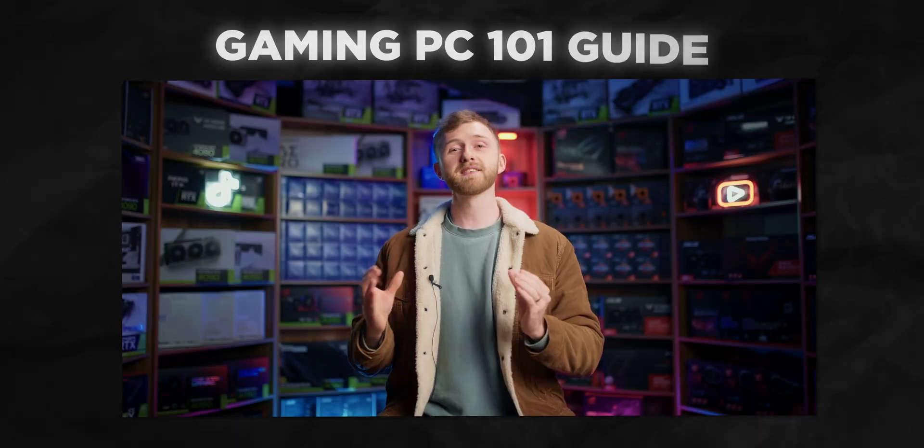In this video I'm going to explain the best specs that you can get for a gaming PC based on your budget. Now there's just a few things to go over before we start — if you haven't watched the gaming PC 101 video that I've made, please go and watch that first because it'll make all my advice in this video make much more sense.